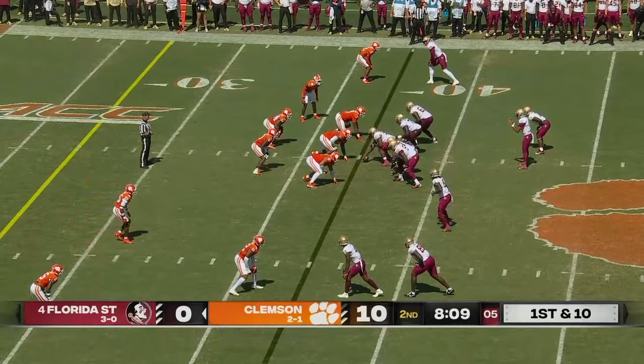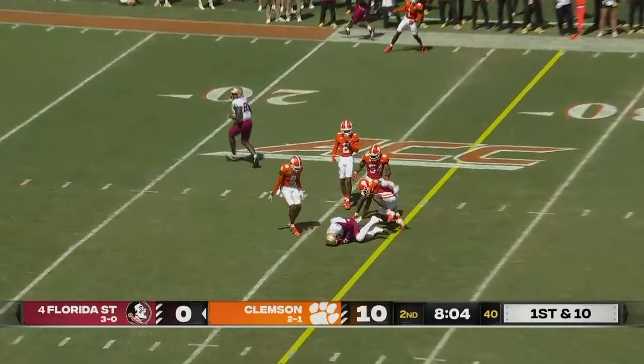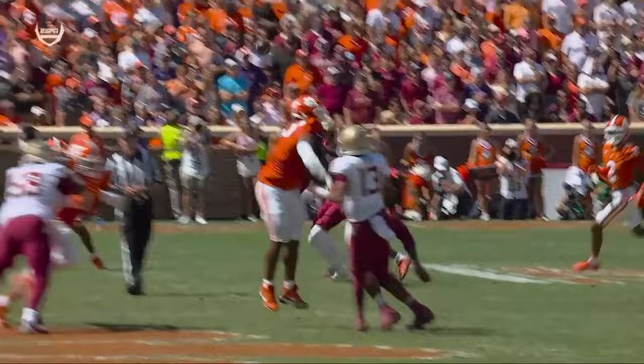Plenty of time for Travis over the middle and caught in a crowd. This throw right here kind of just shows you the confidence that Jordan Travis has. Has a defender kind of right in his face — and that's a tight window.